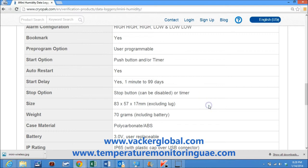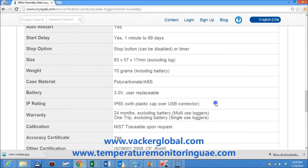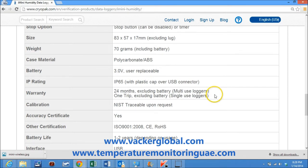Size is 83 by 57 by 17 millimeters, excluding lug. Weight is 70 grams including battery. Case material is polycarbonate. Battery is 3 volt, user replaceable. Ingress protection rating is IP65 with plastic cap over USB connector.